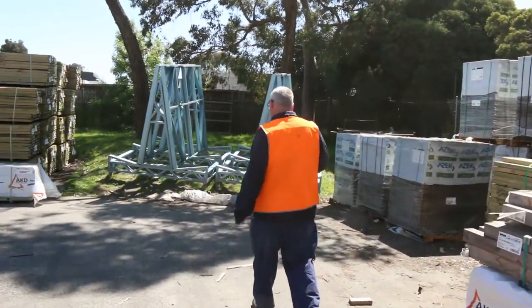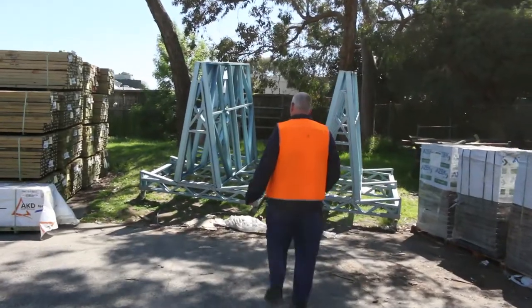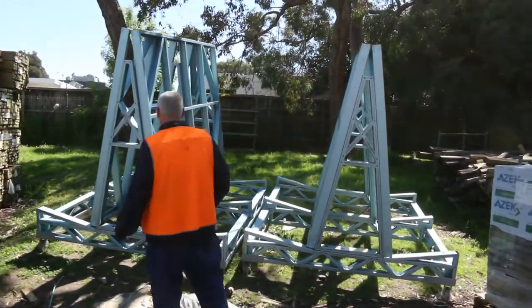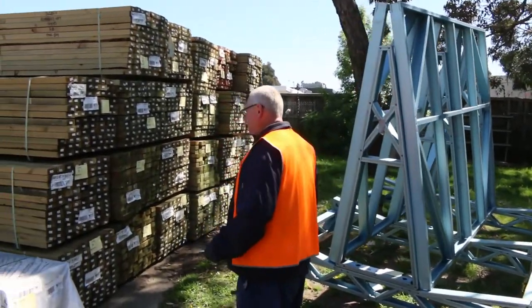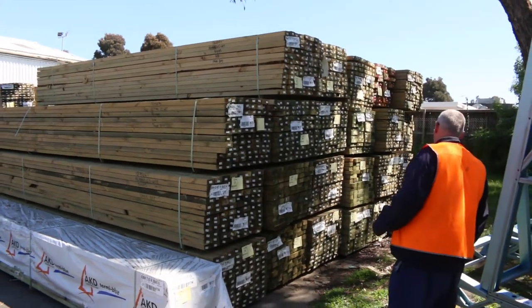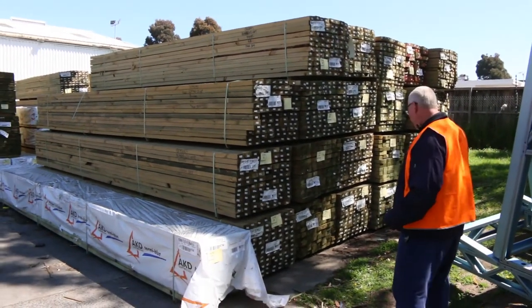A couple of great big metal frames over here — lot 57 and 58. Really, really well built by the look of those. Over here a bit more treated pine — 90 by 45, and I think you guys can see some 190 by 45 there as well.